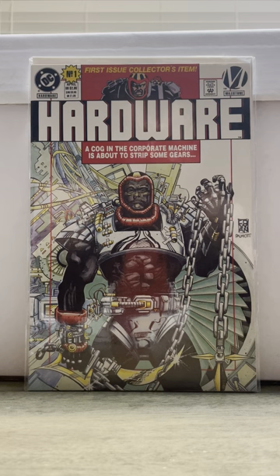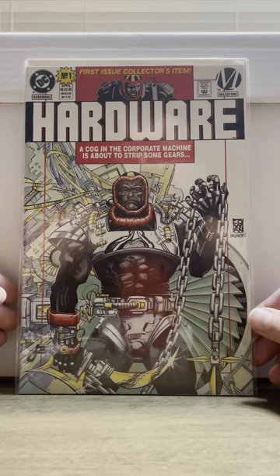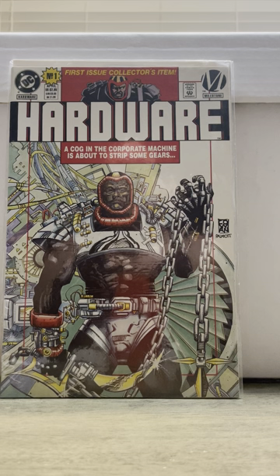Hey, what's up guys? This is R.S. Floyd 84, Rob, coming back with another comic book haul. This is going to be a combination of a comic show and a couple of my local comic shops. So we'll just get right into it.